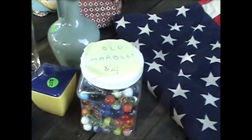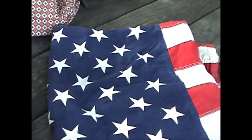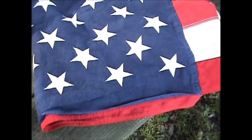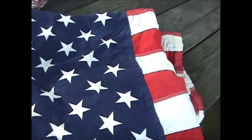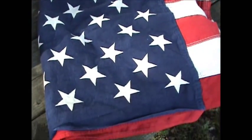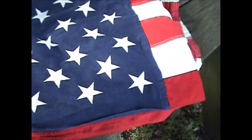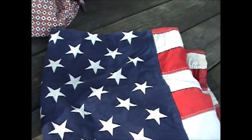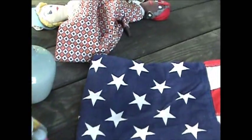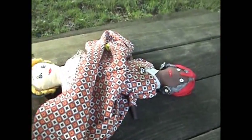Over here, I miscounted the stars because I was in a hurry. I thought it was a forty-eight star flag and it was ten dollars, but it ended up being a fifty-star flag. It's probably still worth ten dollars — not a lot of money, but kind of unique.